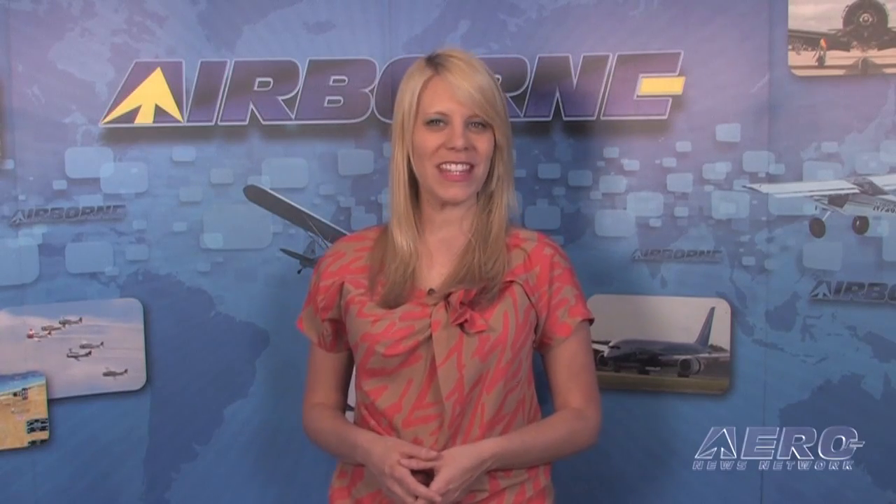Friday here on Airborne means only one thing — and no, we're not talking about TGIF. We're talking about barnstorming, of course. Here is ANN's CEO and Editor-in-Chief Jim Campbell with this week's commentary. Today, Jim is concerned about a lack of confidence in all things aviation.